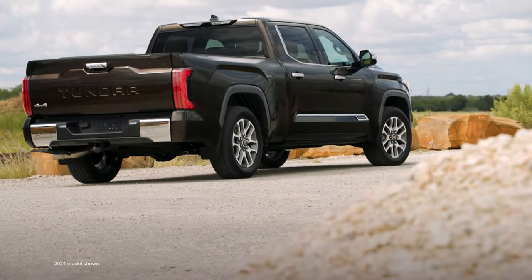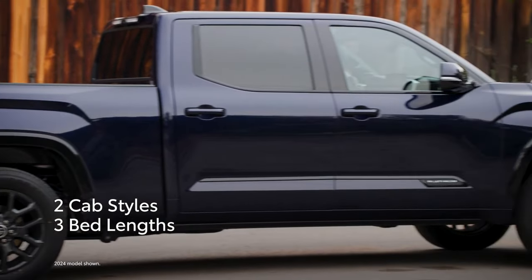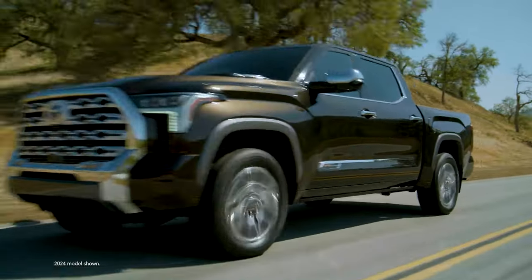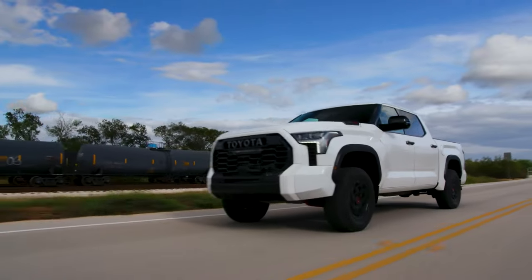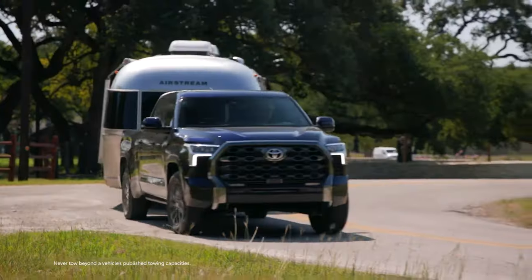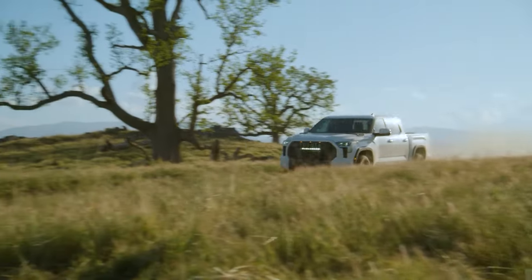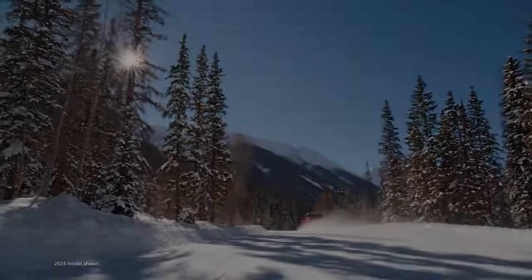Featuring gas and hybrid electric powertrains as well as a choice of two cab styles and three bed lengths, Tundra is all about limitless possibilities and redefining capability. With its confidence-inspiring drive, Tundra is ready to take on that tough job and hit the road to the next far-out destination.